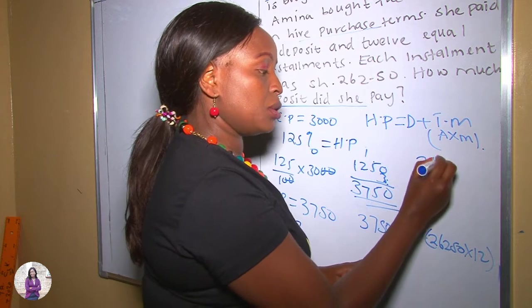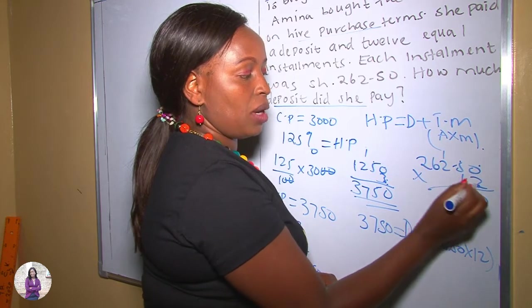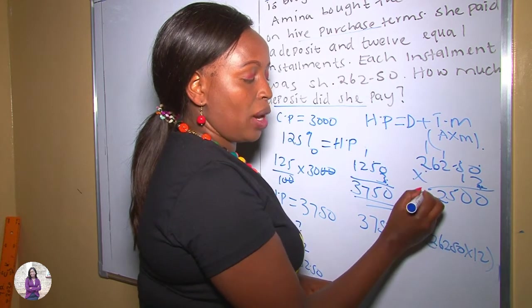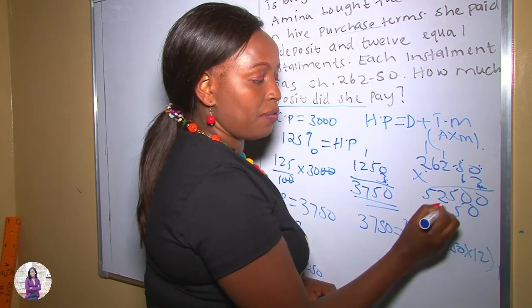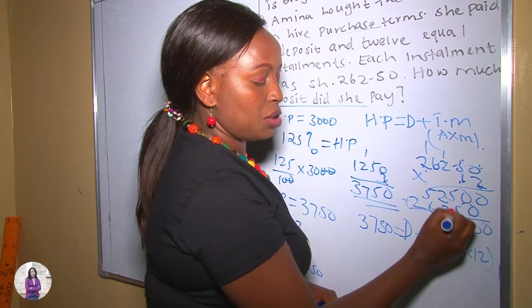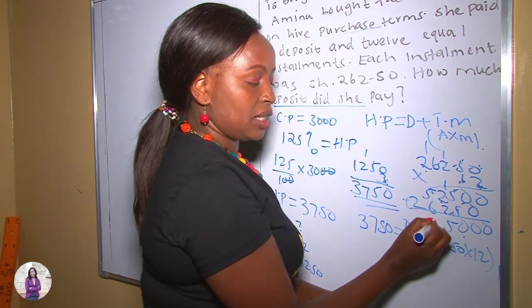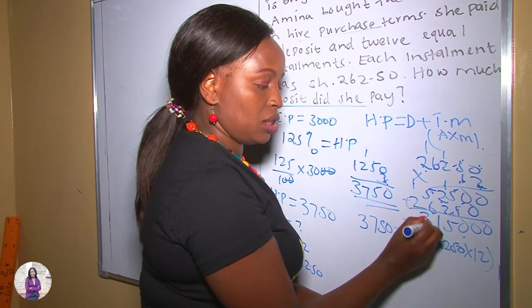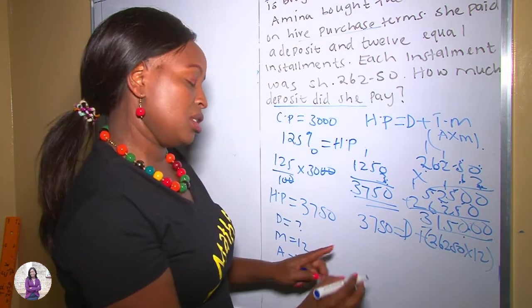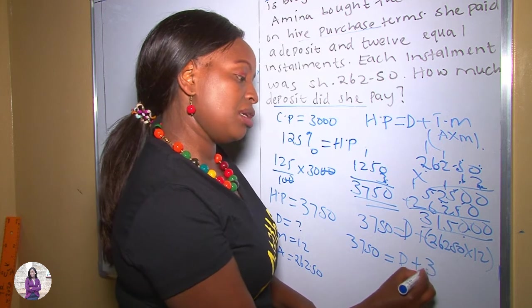We remove the brackets by multiplying 262.5 by 12. Working through the multiplication — remembering there are two decimal places — we get 3,150. So our total monthly installments equal 3,150. Therefore: 3,750 = D + 3,150.